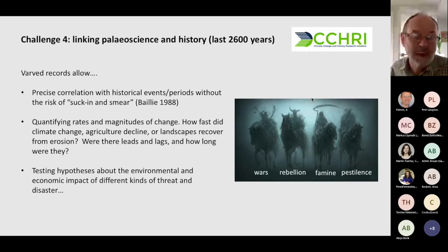This also allows something approaching experimental science — we can test hypotheses about the environmental and economic impact of different forms of disturbance, threat, and disaster. These are what you might call the four horsemen of the apocalypse: wars, rebellion, famine, and pestilence. Can we pick all of these up in the paleolimnological record? This is something we've done over the last decade and a half, working with historians — particularly John Haldon at Princeton — through a major initiative called the Climate Change and History Research Initiative, or CCHRI.